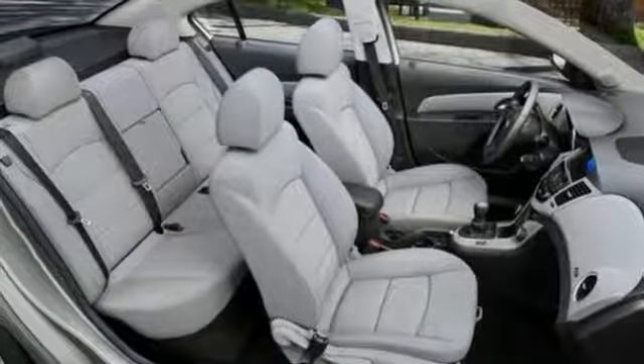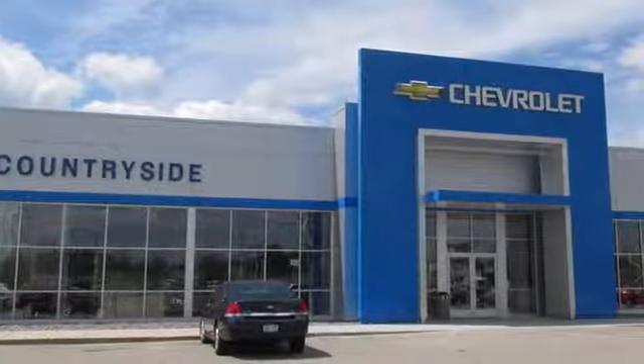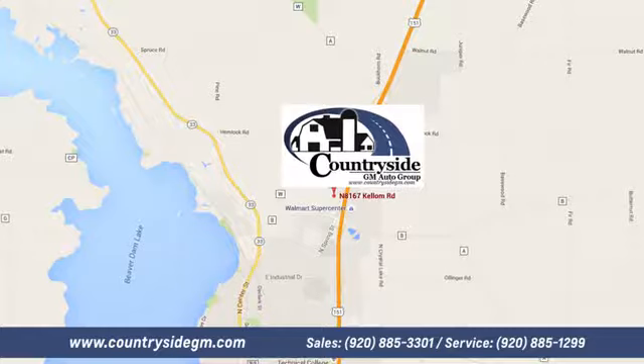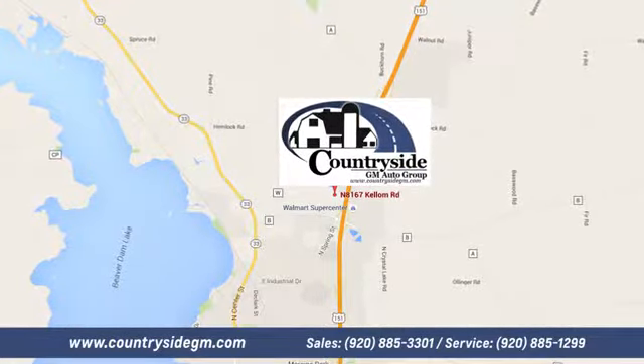See it for yourself when you take it for a test drive. Stop by Countryside GM Auto Group in Beaver Dam today. We're located at North 8167 Kellum Road in Beaver Dam, Wisconsin, across the highway from Super Walmart.